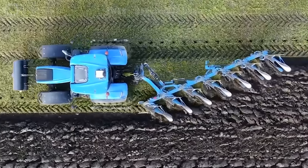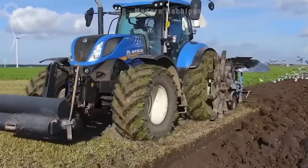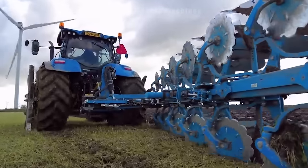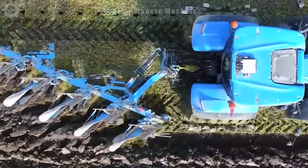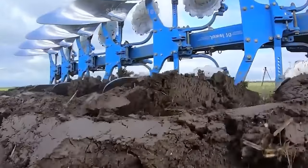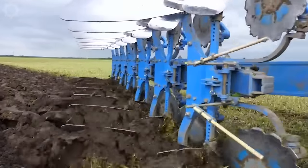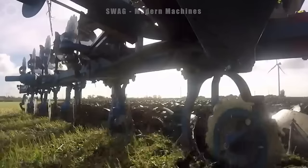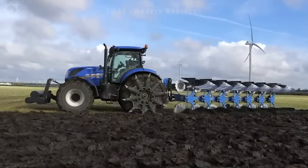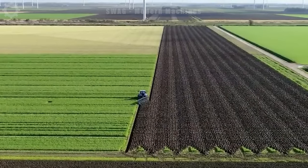The New Holland Devon Point 270 tractor plays vital roles in agriculture, aiding farmers in fieldwork and enhancing farmland care. The T7.270 boasts a potent 270 horsepower engine and weighs around 9 tons, enabling diverse agricultural tasks.